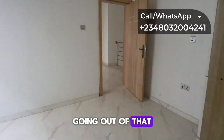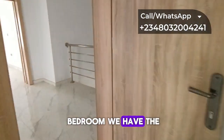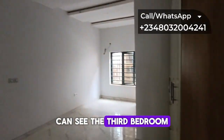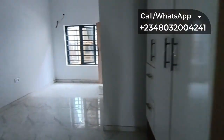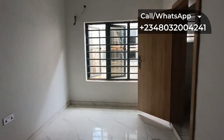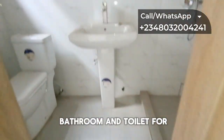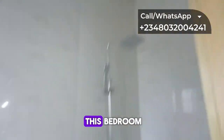Going out of that bedroom, we have the third bedroom. You can see the third bedroom is equally spacious, and it also comes with its own en-suite bedroom and toilet.